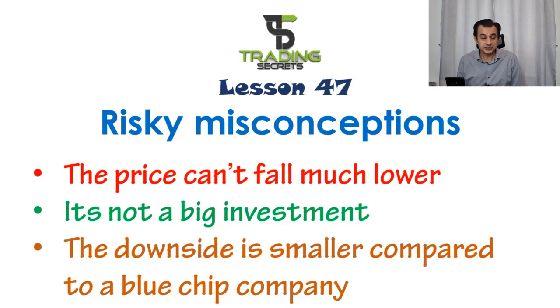Today's lesson looks at risky misconceptions, with a particular focus on penny stocks. The first misconception is the belief that the price cannot fall much lower. When we see a price drop five, eight, ten, fifteen percent, we think it can't go much lower. In chart analysis we look at resistance and support, and many investors believe the price can't break support — but this market correction has shown that many companies have broken support and gone to new lows, as we saw with NIO and Tesla.